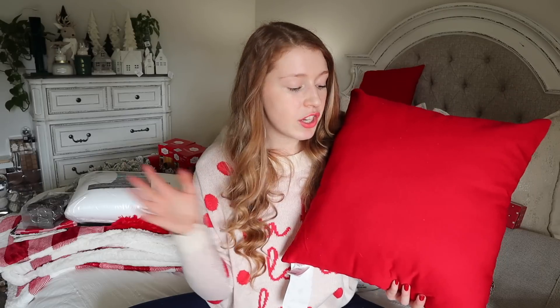I almost forgot about these red pillows I got at the At Home store. I wanted something for my balcony since I plan on decorating out there. These have an outdoor-style fabric and our balcony is very protected, so I don't expect them to get wet. They were only $5.99 each, so even if they do get messed up, I won't mind. I got two of them and I'm excited — I've never decorated the balcony for Christmas before.